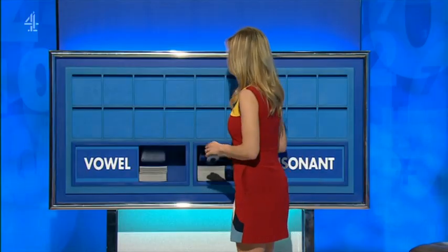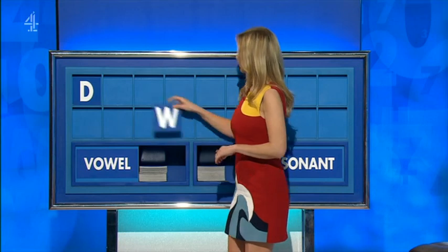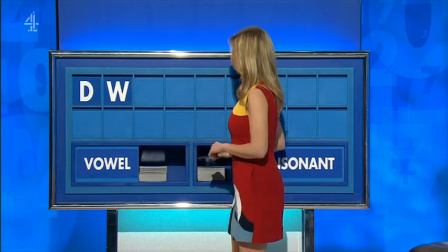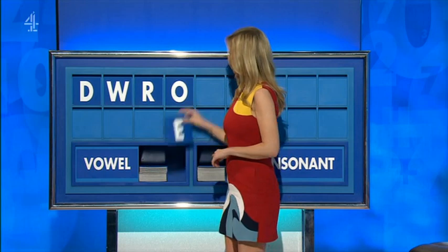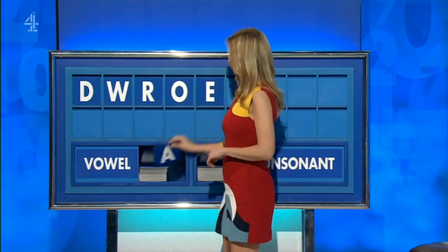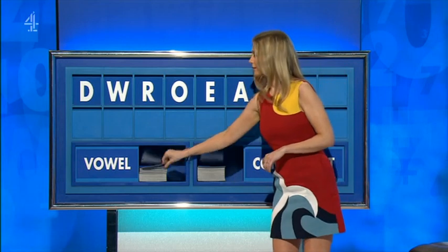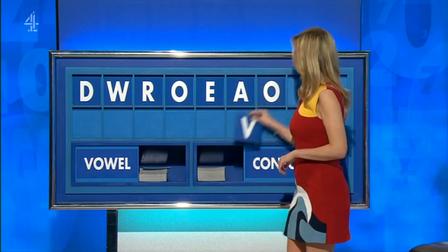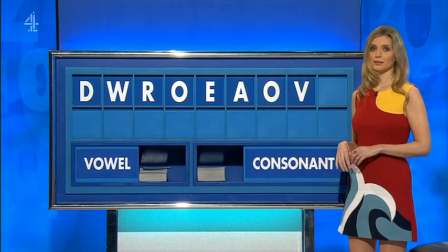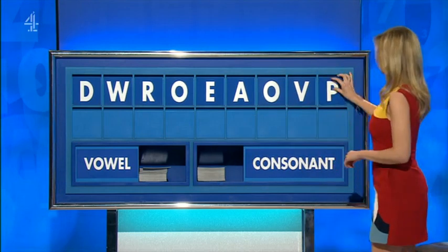Please, Rachel. Thank you, Andre. D. And another: W. And another: R. And a vowel: O. And another: E. And another: A. And one more: O. And a consonant: V. And a final consonant: P. I think we'll be all right with those.